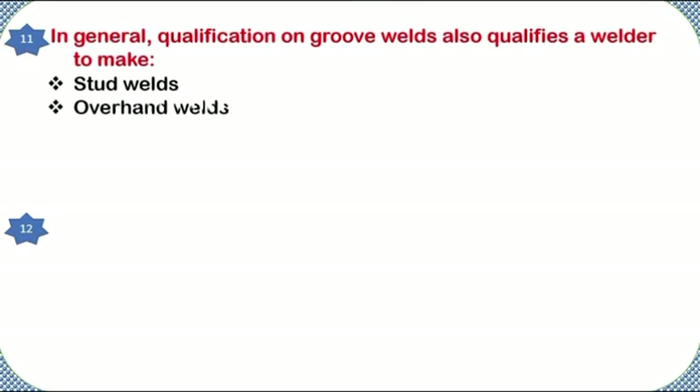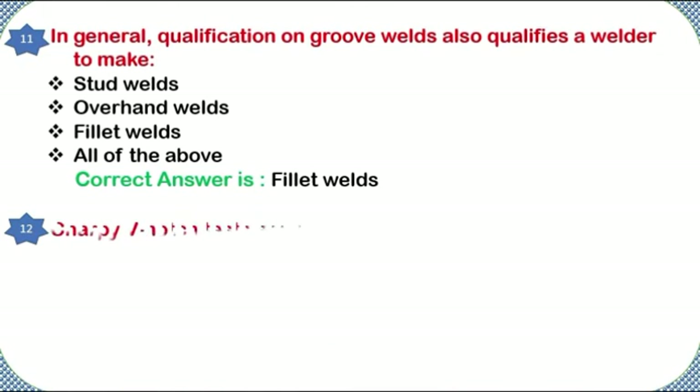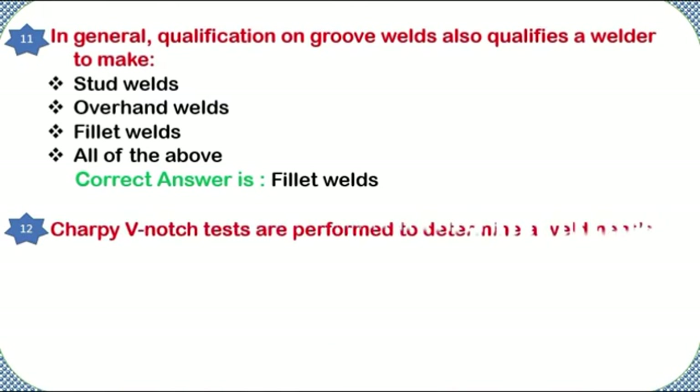In general, qualification on groove welds also qualifies a welder to make: stud welds, overhead welds, fillet welds, or all of the above. Correct answer: fillet welds.